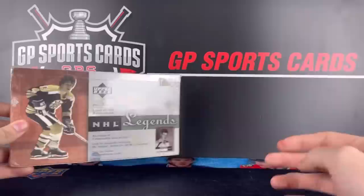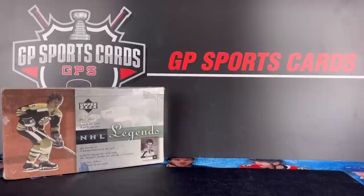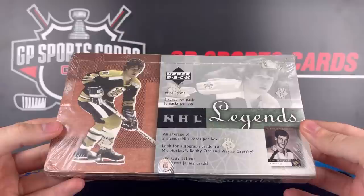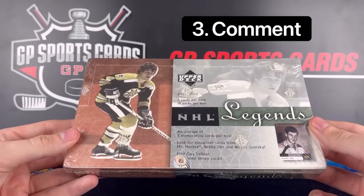Before we get into the video, just want to let everybody know that we have our Friday night group breaks posted up on our website. If you have any interest in joining any of those breaks, please check out that first link in the description — that'll take you to all the spots and teams available. As always, we'll be doing a giveaway on this video. We're going to be giving away the majority of the contents that we pull inside this box today to one lucky winner. All you got to do to enter that giveaway is be subscribed to the channel, drop a like, and drop a comment. All the rules for that giveaway will be in the description.